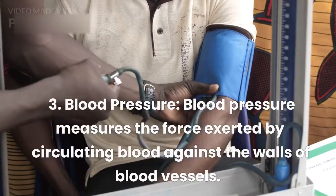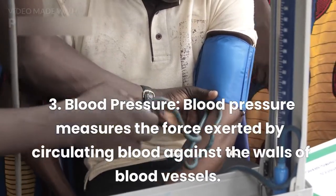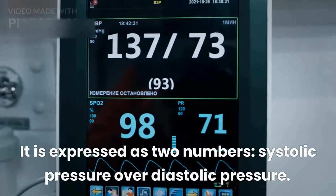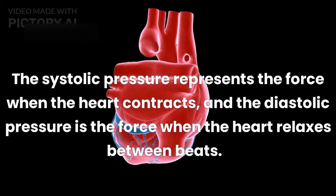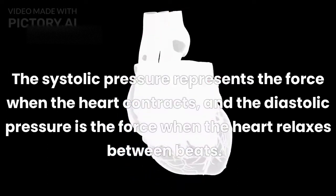3. Blood Pressure. Blood pressure measures the force exerted by circulating blood against the walls of blood vessels. It is expressed as two numbers: systolic pressure over diastolic pressure. The systolic pressure represents the force when the heart contracts, and the diastolic pressure is the force when the heart relaxes between beats.